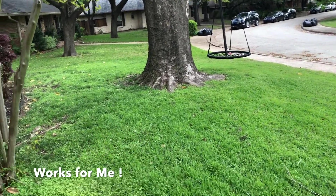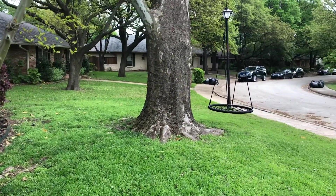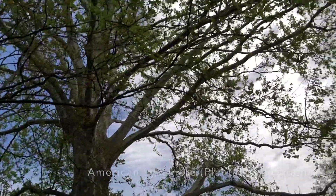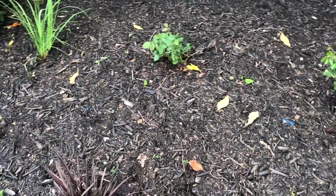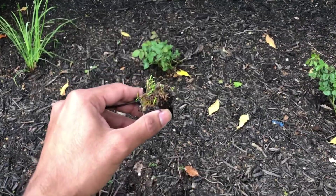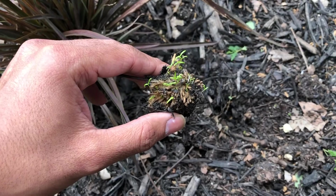Good morning, today is April 1st 2020 and I just found the craziest thing. I have this large sycamore in front of my house — this thing is probably 60 years old. I was just looking at the flower bed and guess what I came across: I came across a seed ball, just sitting down here, and I just picked it up.